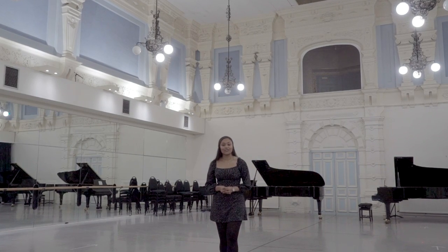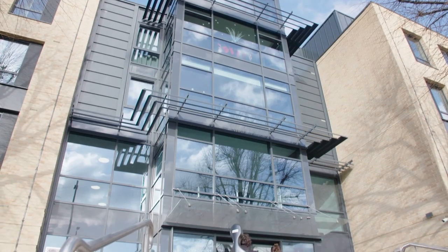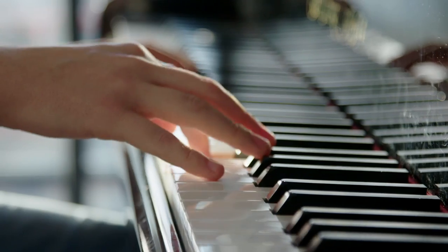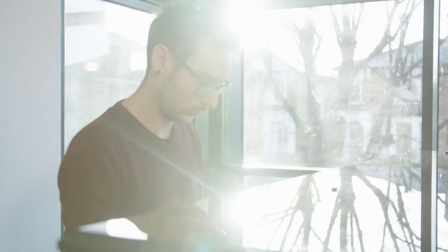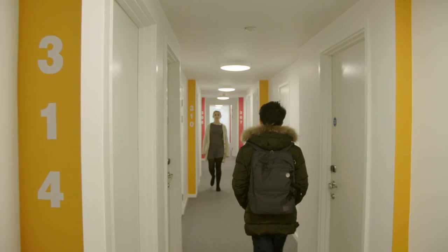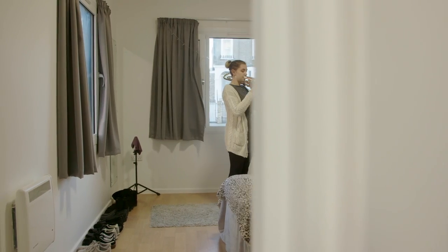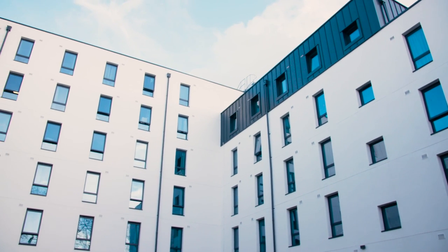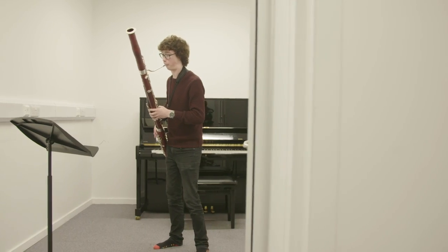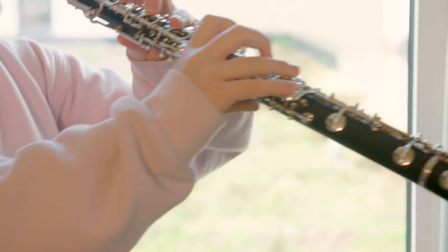Our purpose-built accommodation building, Prince Consort Village, was developed especially for music students. Located in a leafy part of West London, you will be only 40 minutes away from the RCM via an easy tube or bus journey. There are also 23 practice rooms open 24 hours a day and acoustically treated bedrooms for your practice in your own room. Thank you for joining us on this tour of the Royal College of Music. We really hope you've enjoyed it and that you visit us again soon.